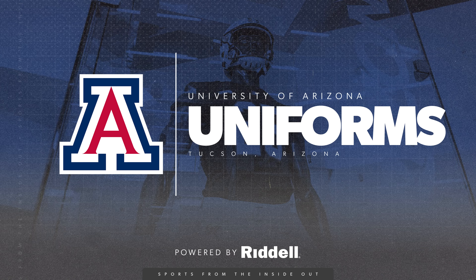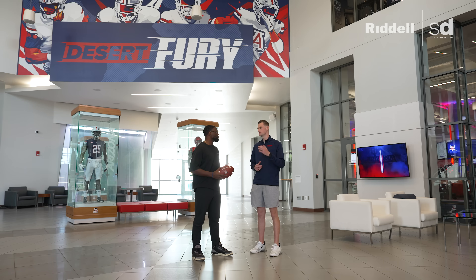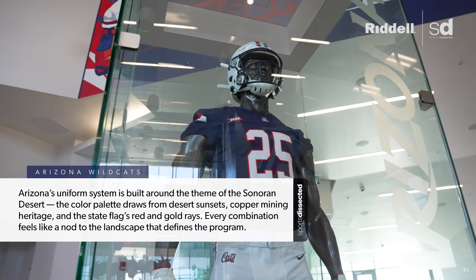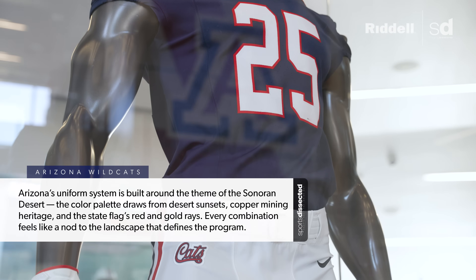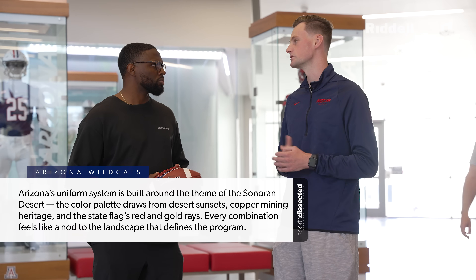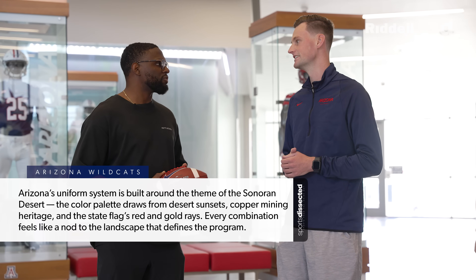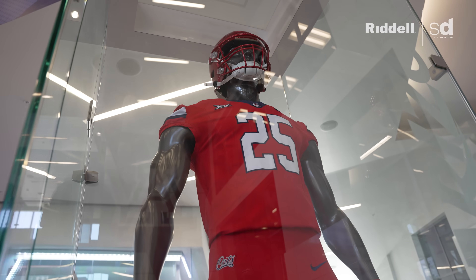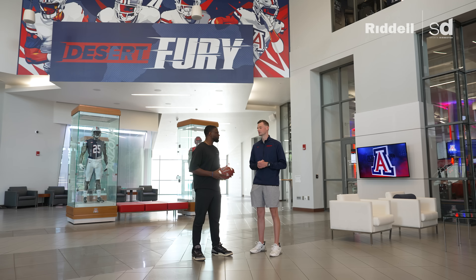Arizona football has three different uniform combinations: white, navy, and red. Each week the guys pick out what they want to wear depending on whether they're home or away, and they can mix it up — like a navy jersey with white pants. The guys' favorite is the all red. It's a pretty clean look, especially for a night game at Arizona Stadium.